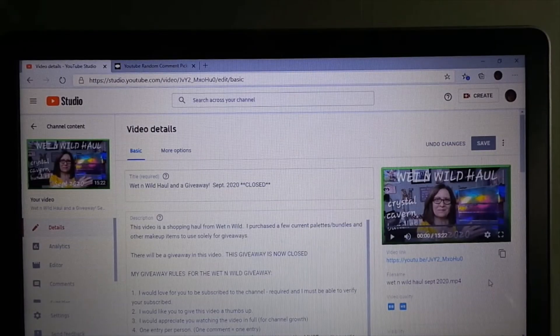You get a few extra things just to keep it fair since there is no choice for you. Let me get everything set up and we'll have the YouTube comment picker choose the three winners. Good luck, everyone. Okay, we're all set up in YouTube Studio to have the comment picker choose the winners of the Wet and Wild Crystal Cavern bundles.